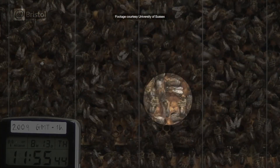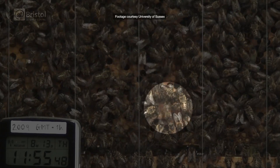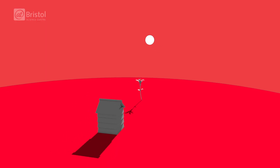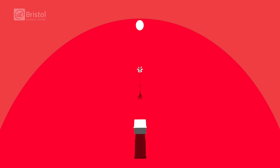So this is what the waggle dance looks like — but how do we interpret it? In a vertical hive, the angle of the waggle compared to the up direction is the angle at which the bees need to fly relative to the Sun to find the food.